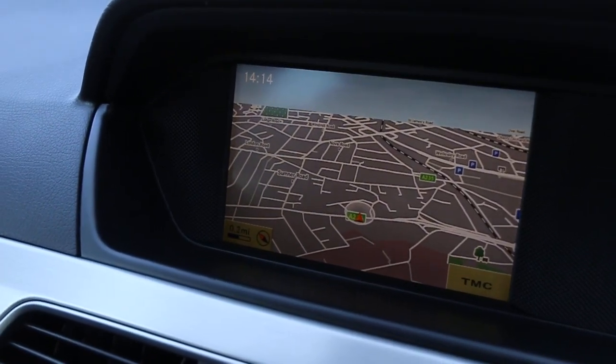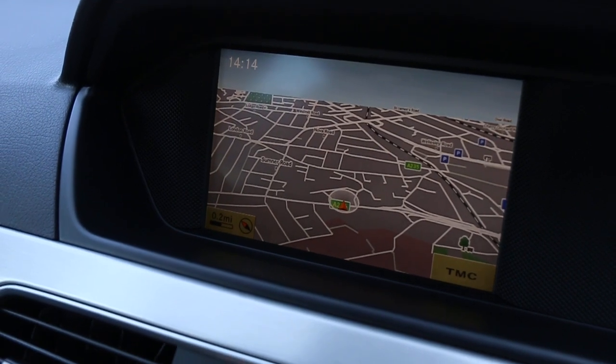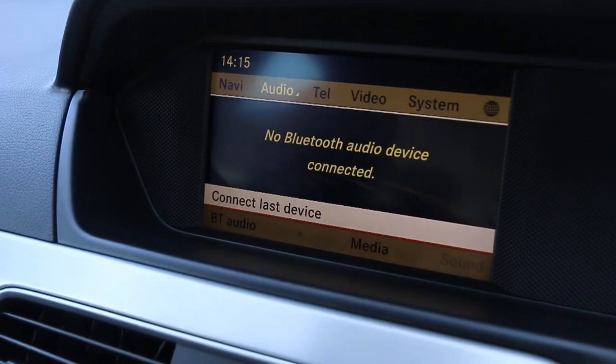Equipped with satellite navigation, telephone, Bluetooth connection, and media connectivity.